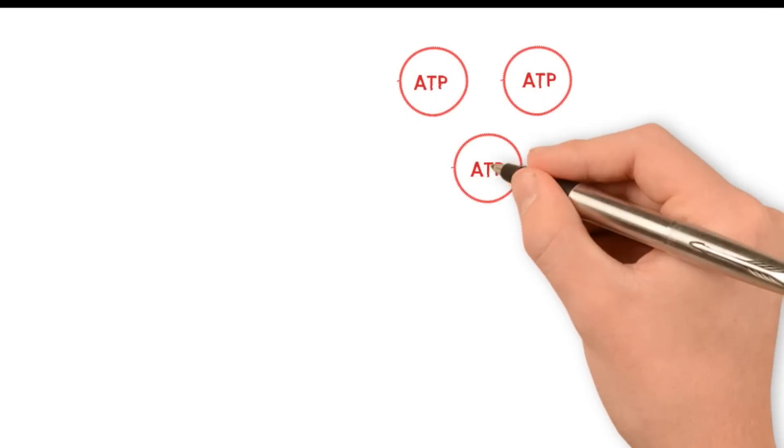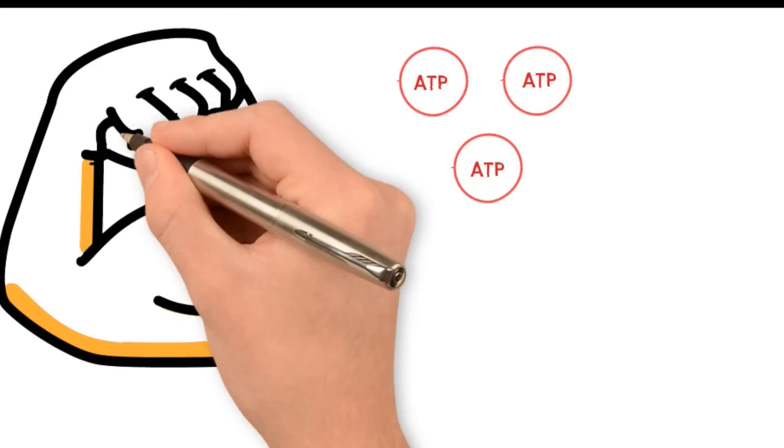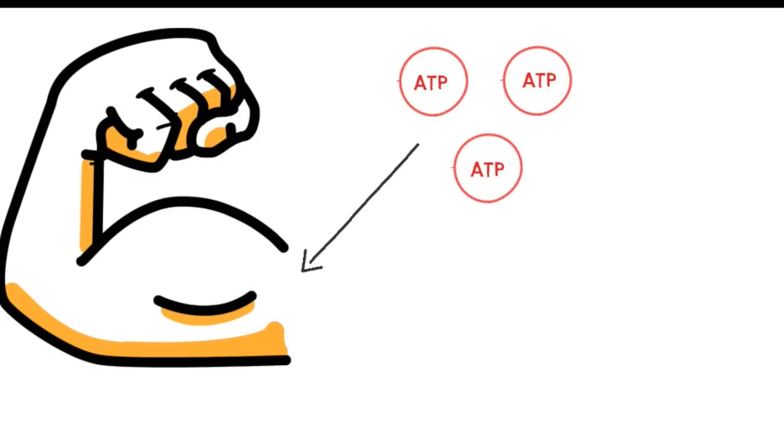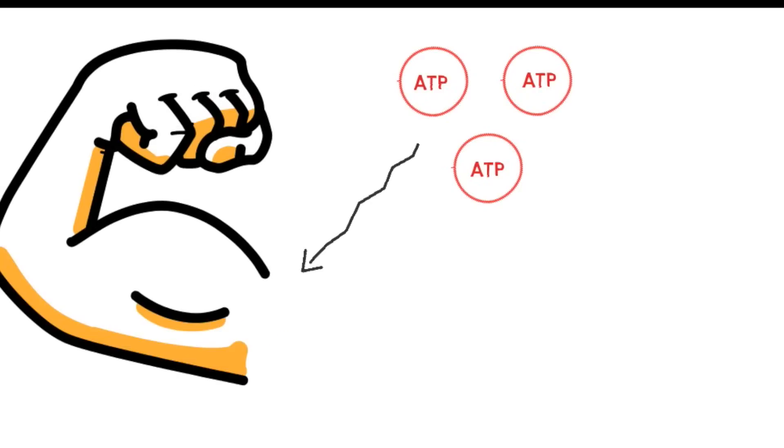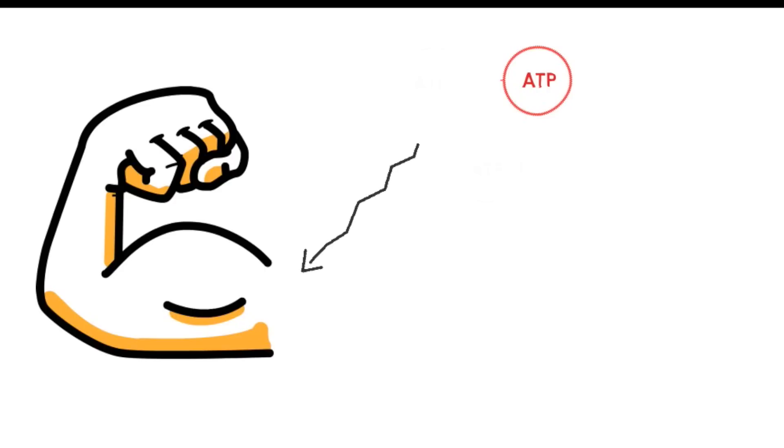For those of you that may not know, ATP is a molecule in our body that is the main form of energy for our muscles — it's what our muscles use for energy whenever we exercise. When we lift weights and start contracting our muscles, we use up this ATP for energy and eventually deplete our ATP stores to the point where we fatigue, and this is part of what prevents us from performing more reps after we reach our point of exhaustion.